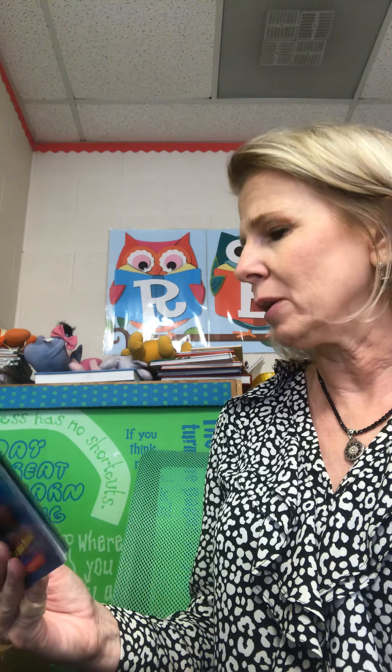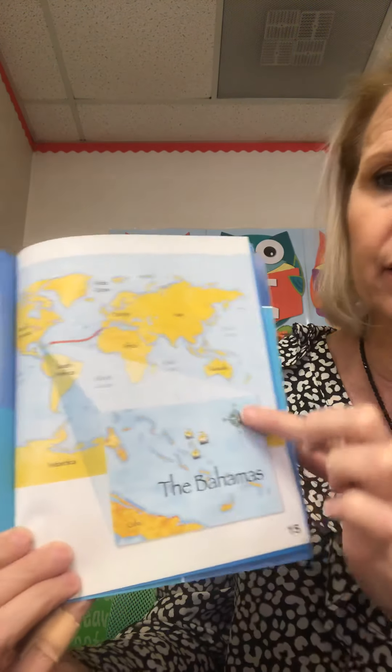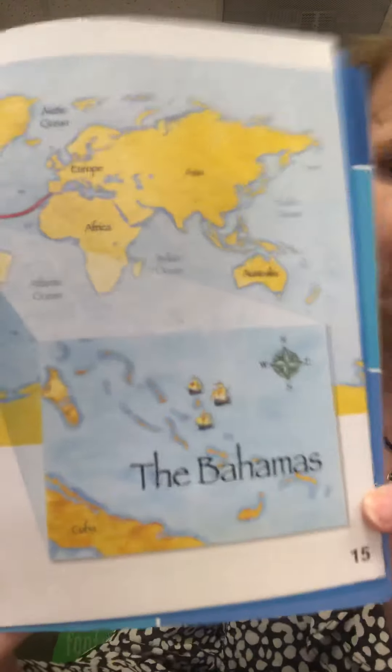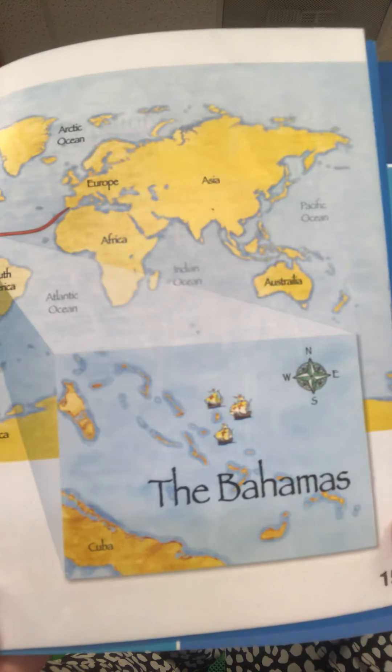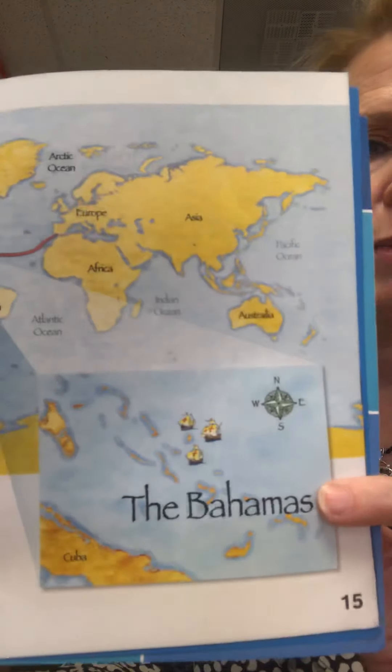Christopher reached the Bahamas on October 12th, 1492. The Bahamas are islands southeast of North America. No one from Spain had been there before. Here's the map again — it has a little arrow coming down here, and this is an enlarged picture of the Bahamas, showing the ships and the islands.